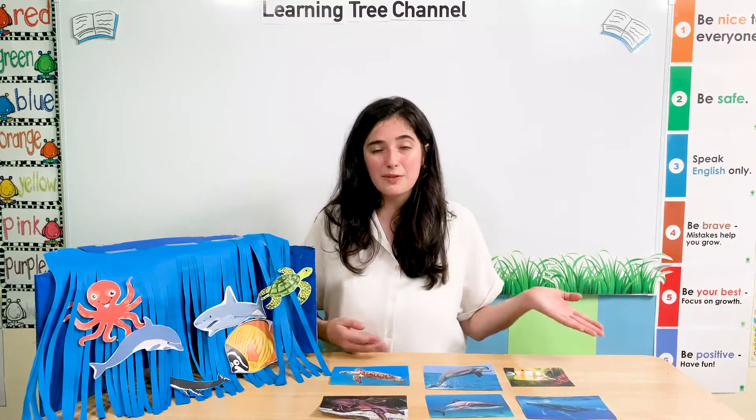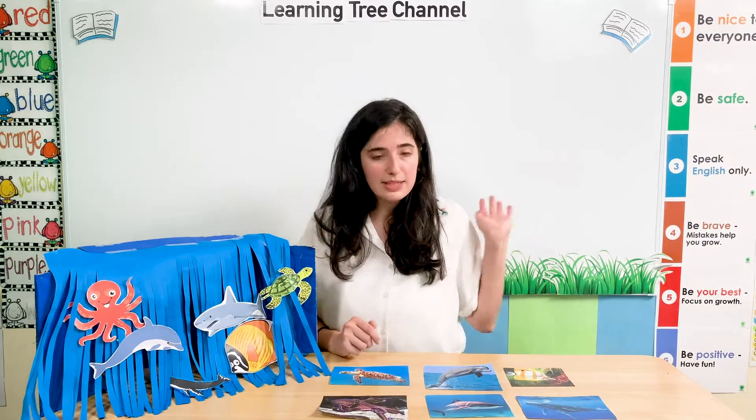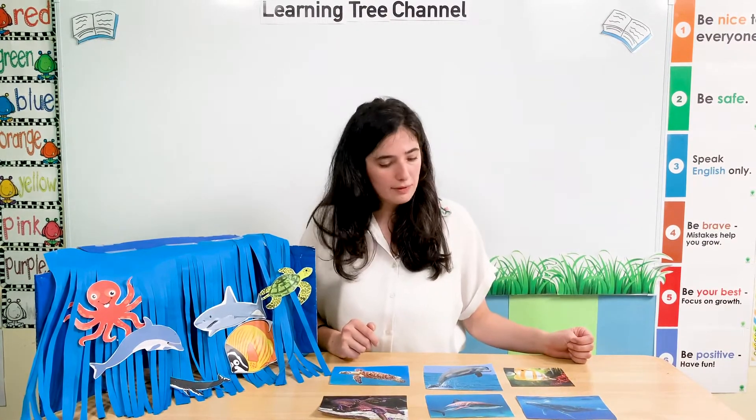So we have all these different sea animals and they are all a little bit different. Just like us, we're a little bit different from all of our friends. They are different colours, different sizes, and have different numbers of legs. Some don't have legs at all. Some have tails instead, and some have flippers and fins.